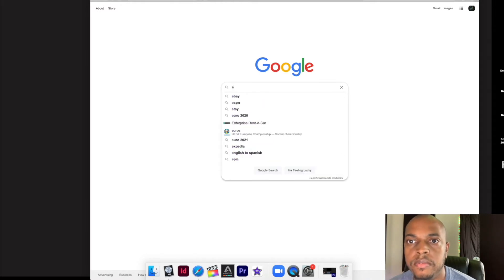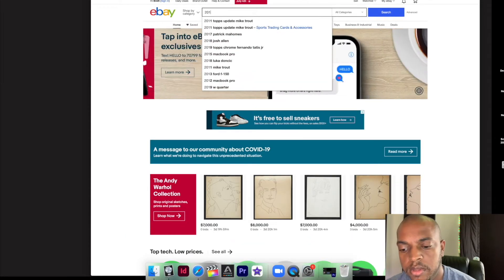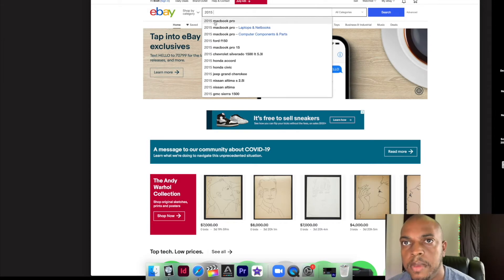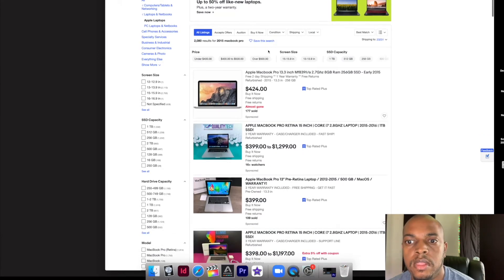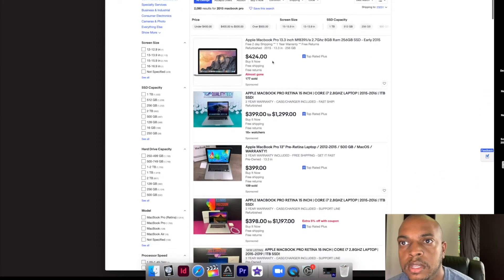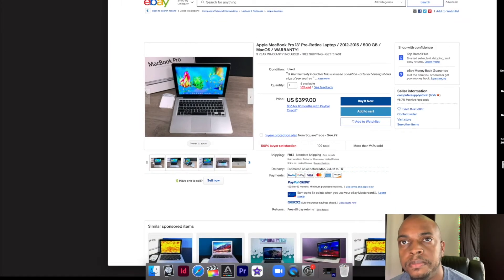I'm going to go here and type in eBay. Let's search for a 2015 Mac Pro. All right, so literally the first listing we get, it's a buy it now for $424. Now make sure that you are researching, doing your research. I've been researching for years so I kind of have a sense of what to look for. Let's just click on this one.